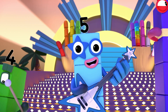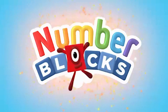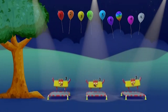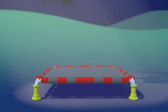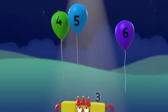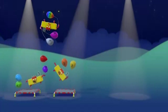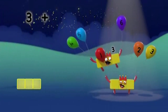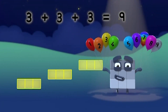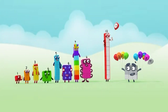One. Three. Three. Five. Six. Seven. Eight. Nine. Three plus three plus three equals nine.